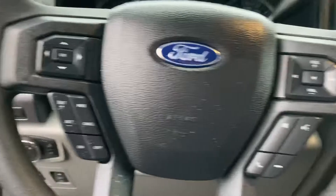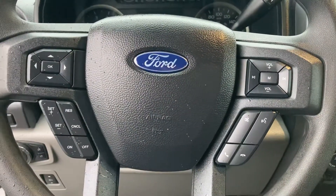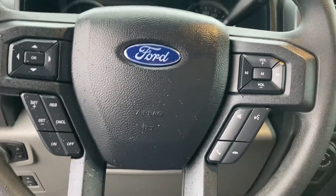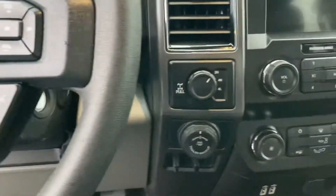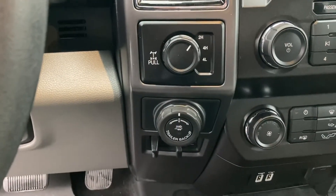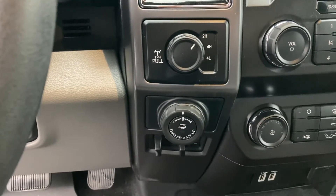You've got cruise control for the highway, wireless Bluetooth, and other steering wheel mounted controls. Nice Ford badge there on the center of the steering wheel. There's your four-wheel drive switch — four-high, four-low.